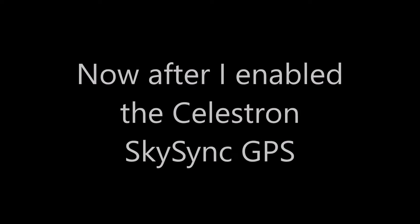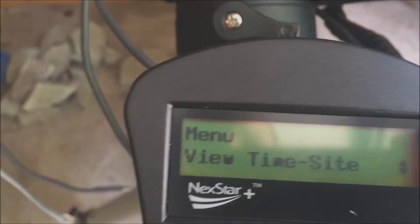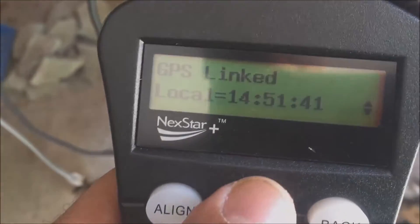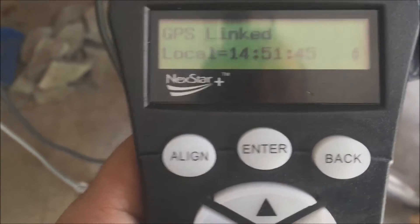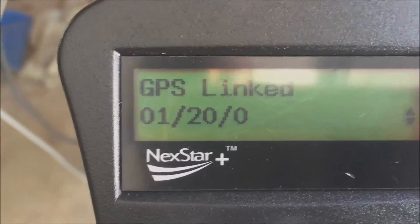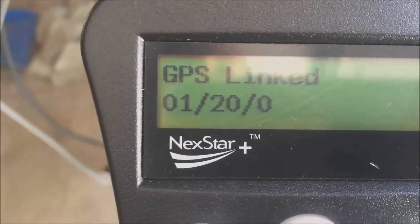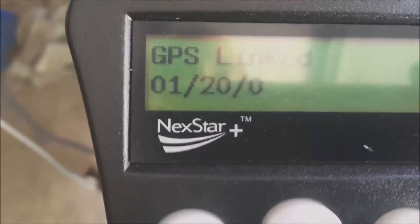Now let's see what happens when I have the GPS system involved. Going to view time — the GPS linked and set the time correctly. Scrolling down — sorry for the shaky camera — that's the time. But the date it is setting doesn't even make sense.